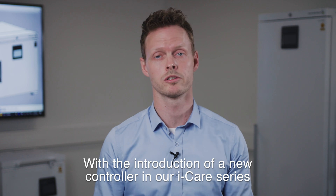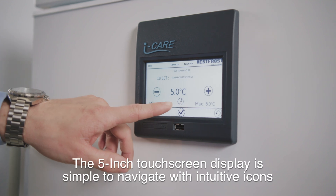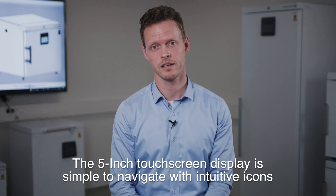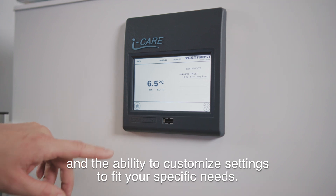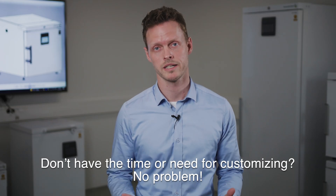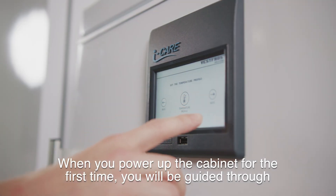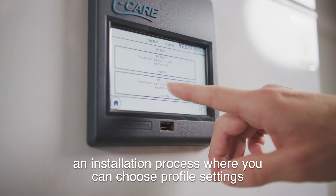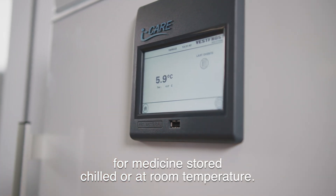With the introduction of our new controller in our iCare series, we've made it much easier to access the information you need. The 5-inch touchscreen display is simple to navigate with intuitive icons and the ability to customize settings to fit your specific needs. Don't have the time or need for customizing? No problem. When you power up the cabinet for the first time, you'll be guided through an installation process where you can choose profile settings for medicines stored chilled or at room temperature.